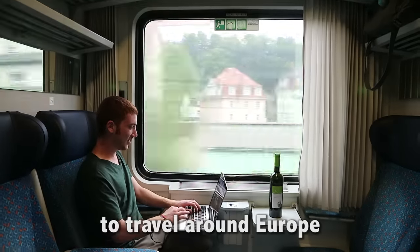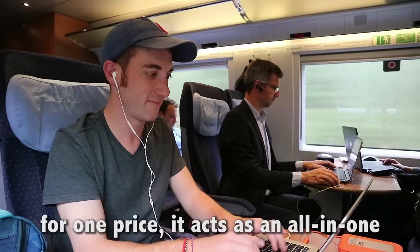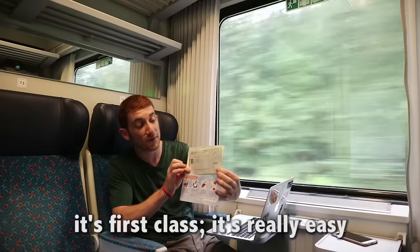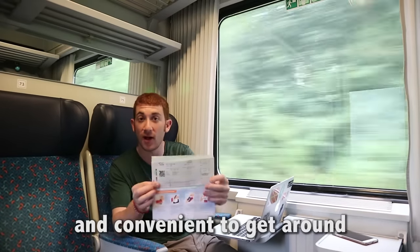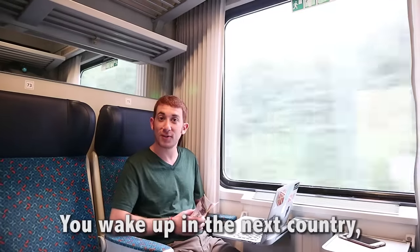Tip 1: Get a Eurail Pass. Train travel is the best and easiest way to travel around Europe, and nothing is better than the unlimited Eurail Pass. For one price, it acts as an all-in-one ticket with unlimited rides in their network. It's first class, really easy and convenient to get around. Most of the trains have Wi-Fi on board. You can get a drink, you can get a snack, you wake up in the next country, and life is good.